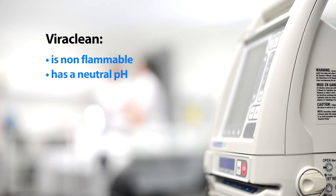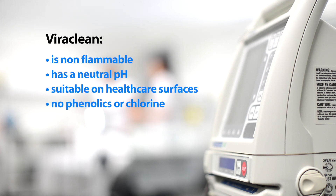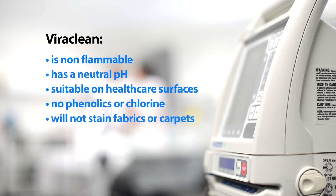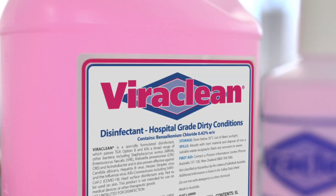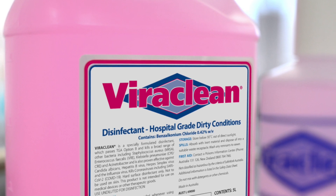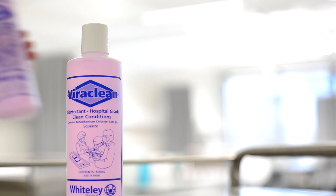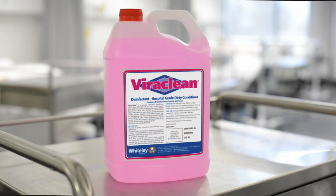ViriClean has a neutral pH, is suitable for use on healthcare surfaces, does not contain phenolics or chlorine, will not cause staining on fabrics or carpets, is friendly to metals, and is non-corrosive. ViriClean is a pink liquid with a mild lemon fragrance. It is easy to use and is conveniently packaged in 500ml squeeze or spray bottles and 5-litre containers.